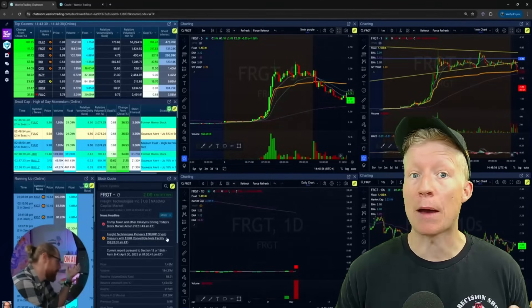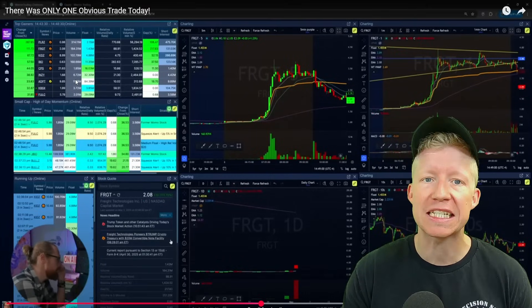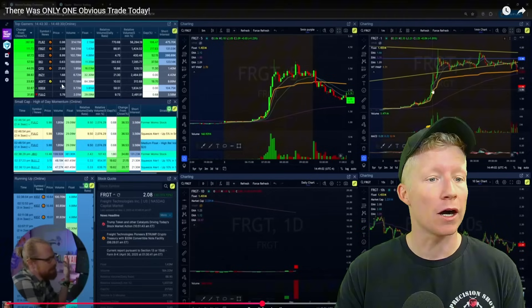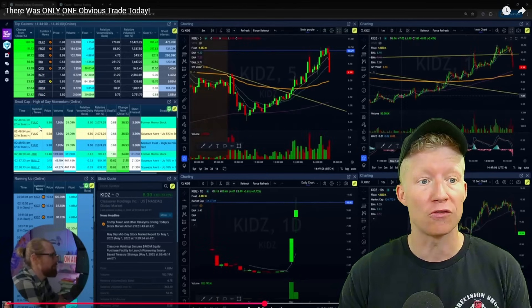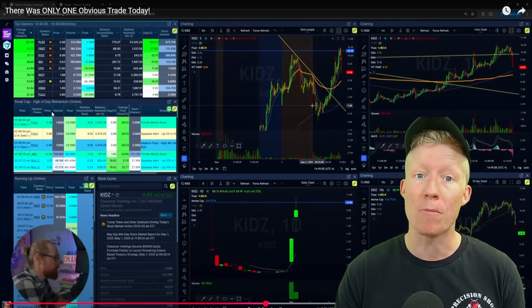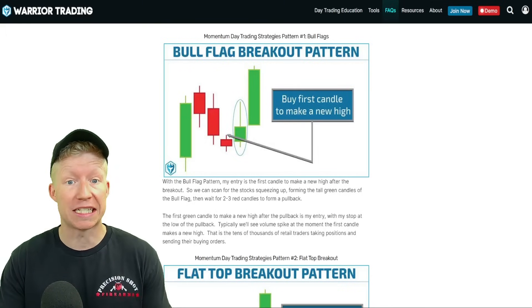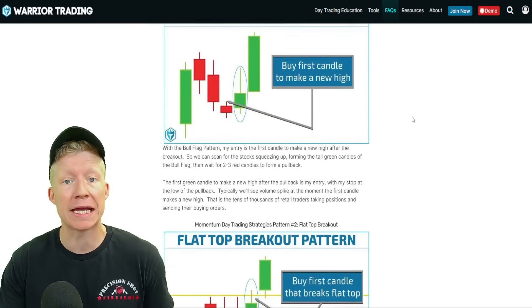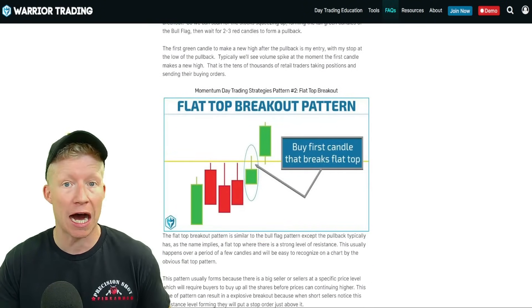He posts his daily trading recaps here on YouTube, and if you watch them, you can clearly see that his power comes from these two scanners that he is always running, both of which being high-of-day momentum type scanners. From that point, his strategies are actually really simple — he's simply buying breakouts, buying strength and looking to sell higher.